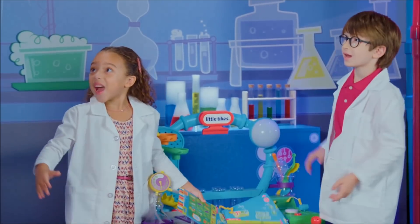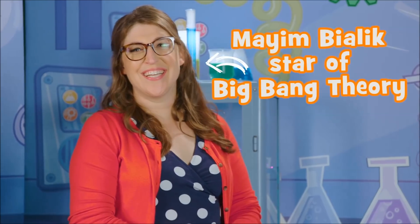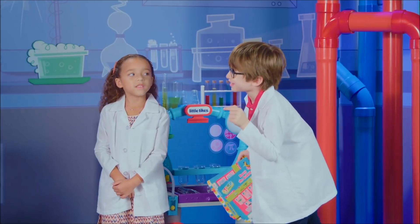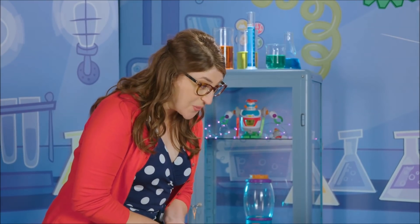Hi there. Hi. Hi. I'm Mayim. So nice to meet you. Nice to meet you. Welcome to our Wonder Lab. Do you want to know you're from TV? Yeah, I play a scientist on TV. But you know what a lot of people don't know? I'm actually a scientist in real life too.